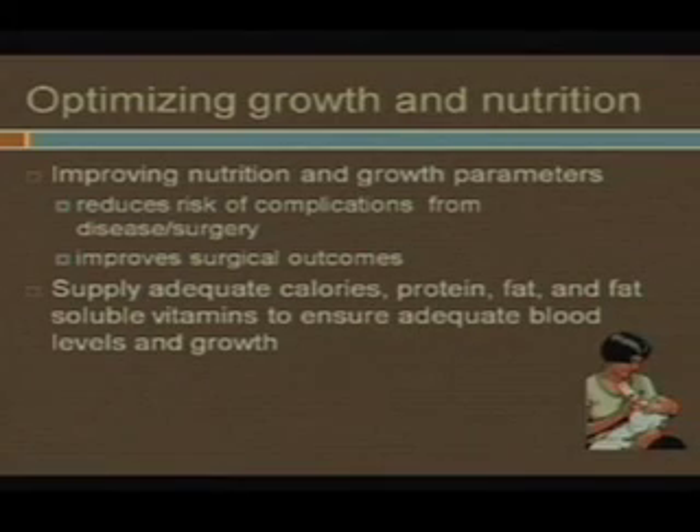So how do we optimize growth and nutrition? Really, what we're looking for is to improve your outcome, which means you need calories, protein, fat, and especially the fat-soluble vitamins. The other nutrients are important too — iron and zinc — but really for this talk, it's protein, calories, and fat-soluble vitamins. It's not that the others aren't important; they just feel left out.